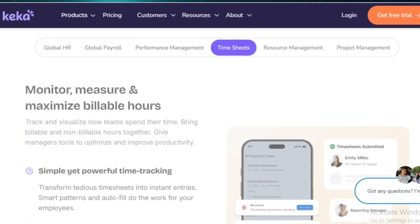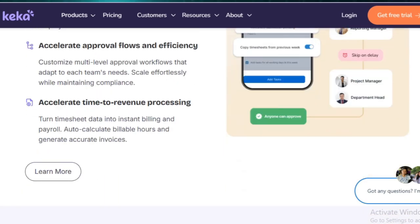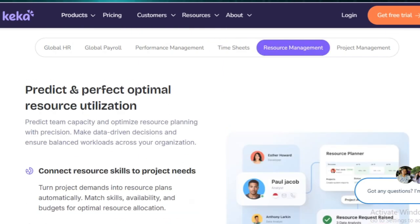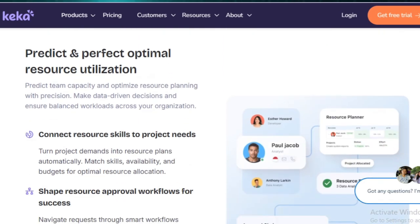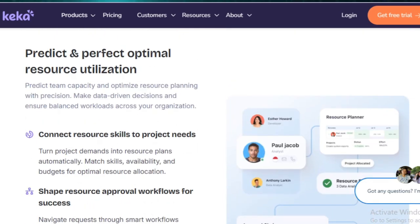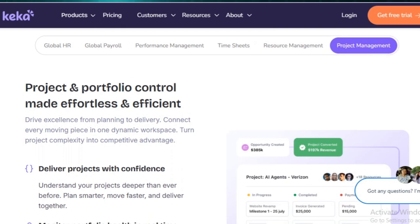Time and attendance management is made easy with biometric integrations, leave tracking, shift scheduling, and overtime calculations. Beyond that, Keka's performance management tools allow businesses to set goals, conduct 360-degree feedback, monitor employee progress, and generate detailed performance reports.